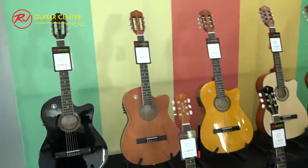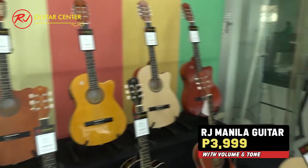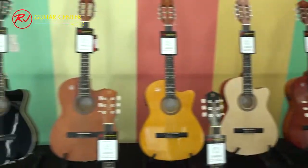So again: 3,999 with volume and tone; 4,499 with tuner and EQ. It comes in all these colors.